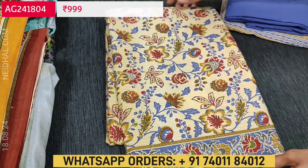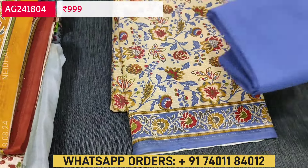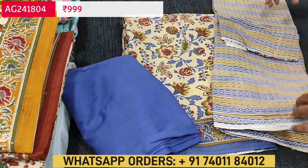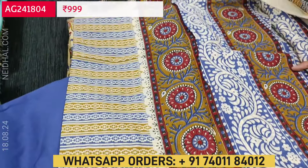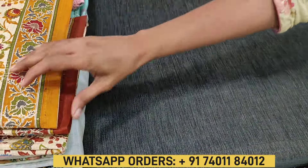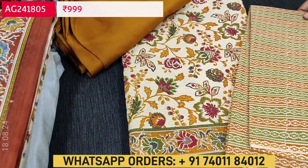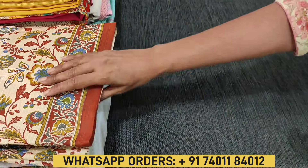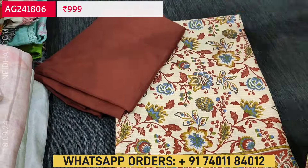Please join our WhatsApp channel for regular updates — link is given in the description box below. The second color has a beige base with blue color daman, blue color cotton bottom, and a beautiful dupatta with a similar pallu print. The next color comes with a fenugreek yellow bottom, and the fourth color is in a maroon combination.